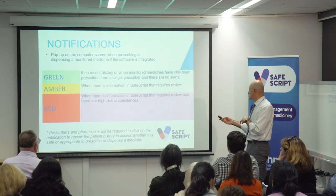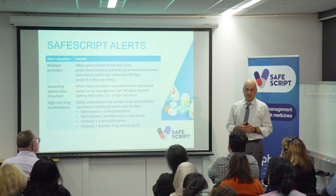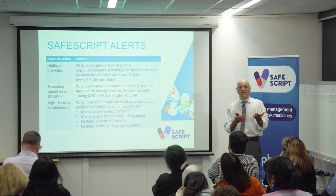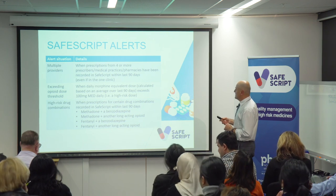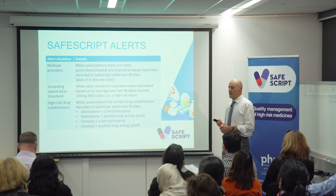There are a couple of other ways those alerts will pop up. You'll get a red alert when prescriptions from four or more prescribers or four or more pharmacies have been activated on SafeScript. This is because the coroner's data identified that in overdose deaths, patients were often seeing four or more prescribers or going to four or more pharmacies. The other high-risk drug combination monitored is where methadone or fentanyl is prescribed in combination with either benzos or other long-acting opioids — that will also pop up a red alert every time. Even for a patient stable on methadone who also has a benzo prescription, you will get a red alert. It doesn't mean you can't continue to prescribe, but it's a category that has been high on the list of potential overdose deaths.